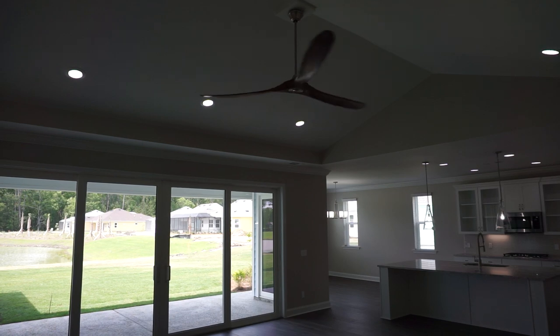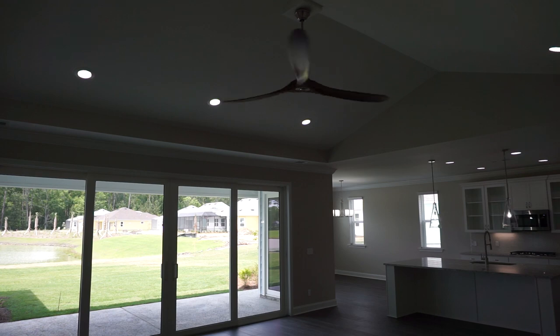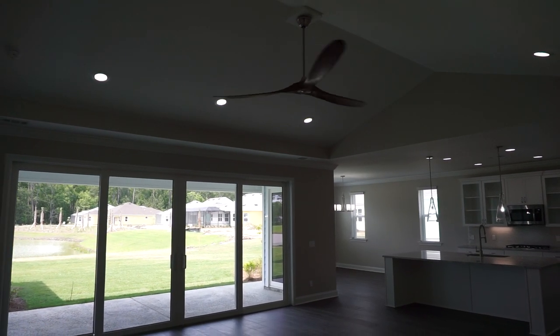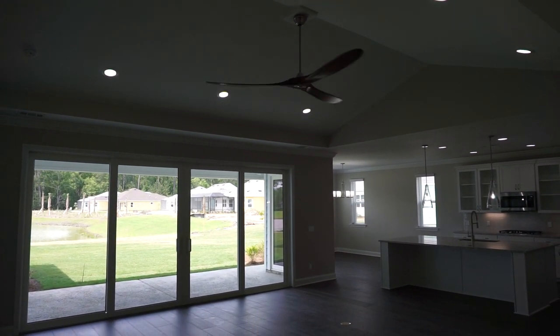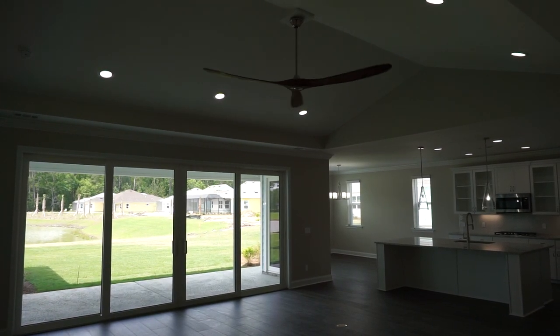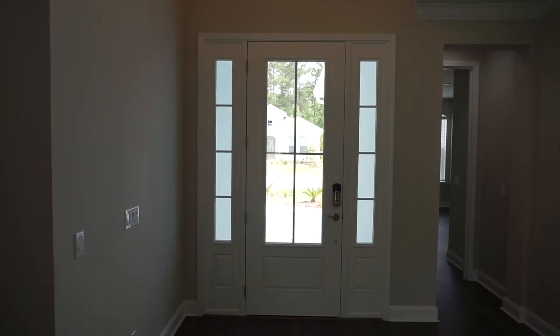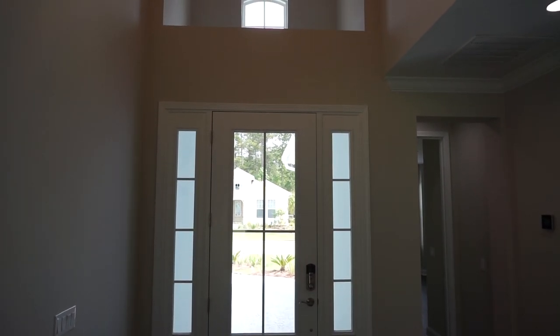Minto is the developer and builder. They offer quite a few options for these homes — on the ceilings they offer exposed beams, custom painting, paneled ceilings and so forth. Everyone individualizes the home to their own preference.